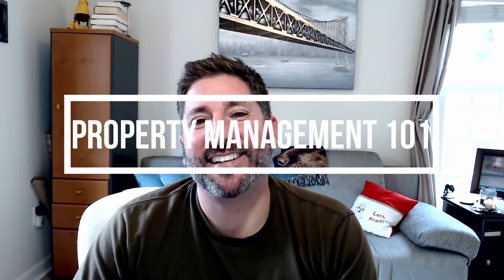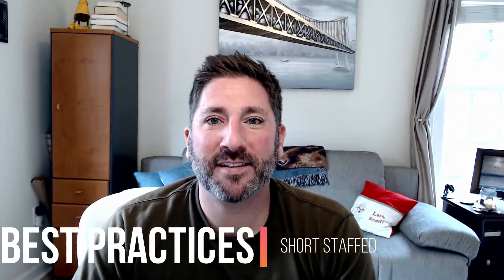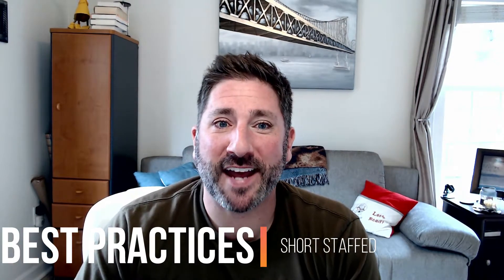Good morning, good afternoon, and good evening. This is Property Management 101, and today we'll be discussing the three best practices when you're facing being short-staffed.